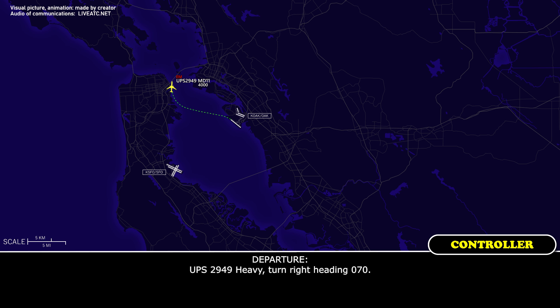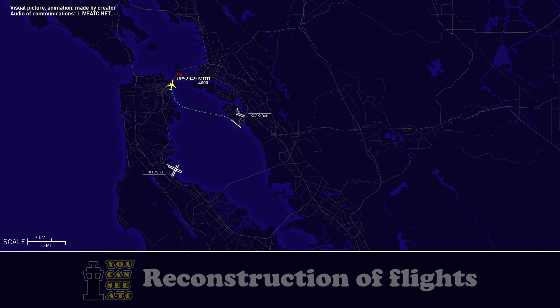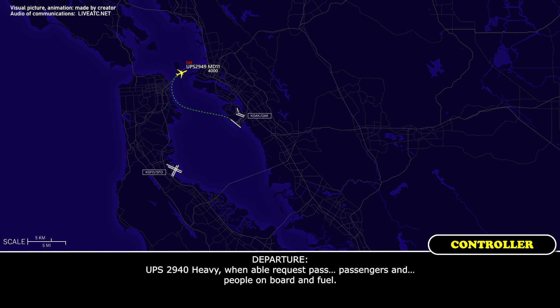KBS 2949 heavy, turn right heading 070. KBS 2949 heavy, when able, request passengers and souls on board and fuel.